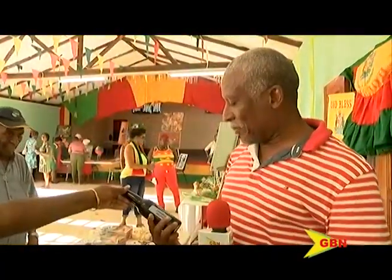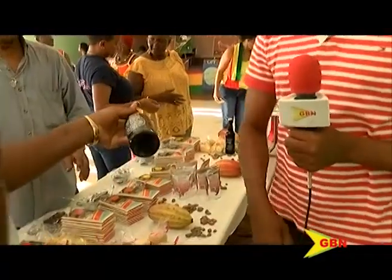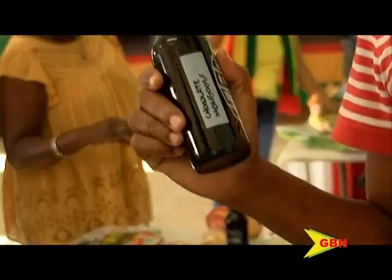We got this made from our own cocoa. It's called Chocolate Mongoose. I am not an alcohol drinker, but they said that it is like Guinness, but better. These are only sold by our shop at Diamond Chocolate Factory.